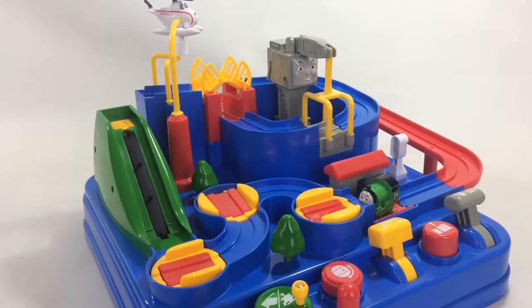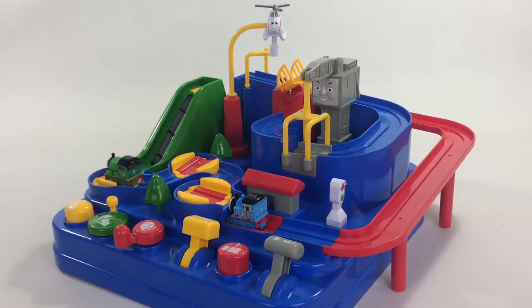So that's the Thomas and Friends Thomas Let's Go Go Great Adventure playset, Thomas in Adventureland. Hit the thumbs up.